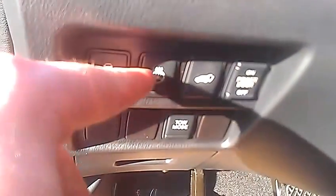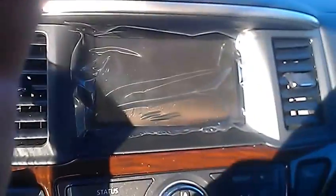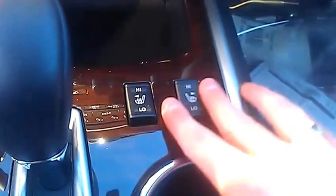Up front here, power windows, locks, and mirrors as you would expect. Power driver's seat. You've got a heated steering wheel for the driver, and you can open the back from here. On the steering wheel you've got Bluetooth, audio controls, and cruise control. Up here you've got your backup camera, your music, and your dual climate control. AM FM CD player. Dual climate control so you and your wife can both have your own temperatures. And heated seats right here.